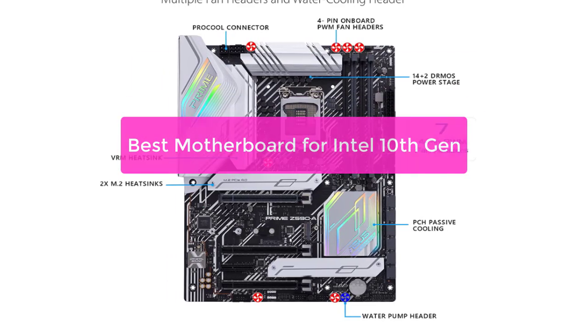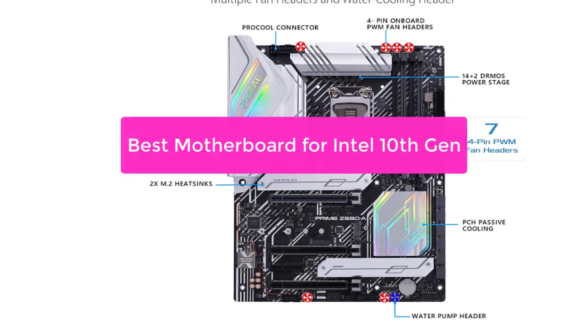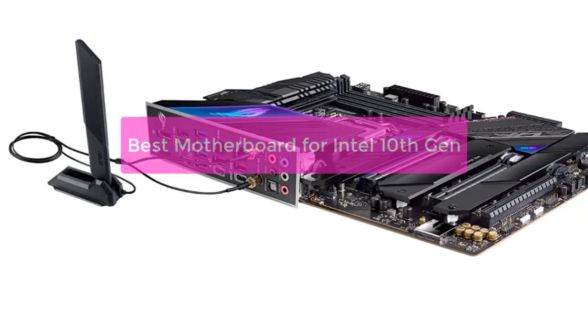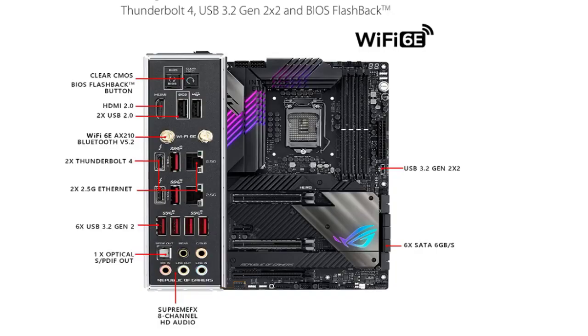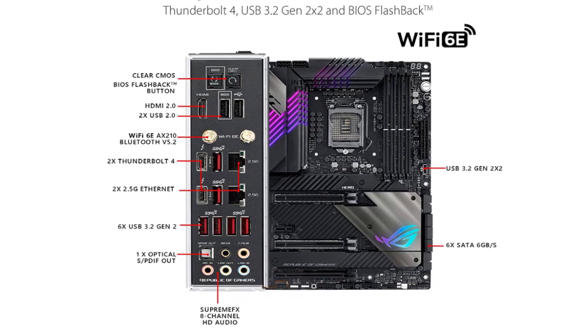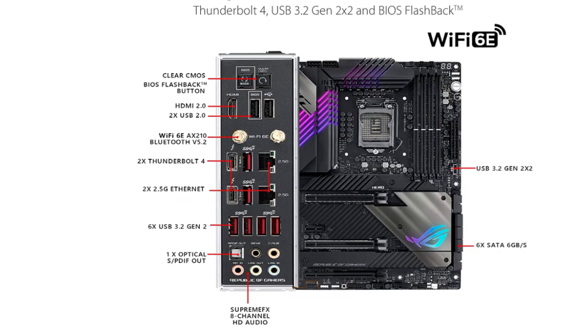Are you in the market for a new motherboard to support your Intel 10th Gen processor? Then you're in luck. There are a number of great options available, and we've compiled a list of the best motherboards for Intel 10th Gen processors to help you make your decision. So let's get started with the list.